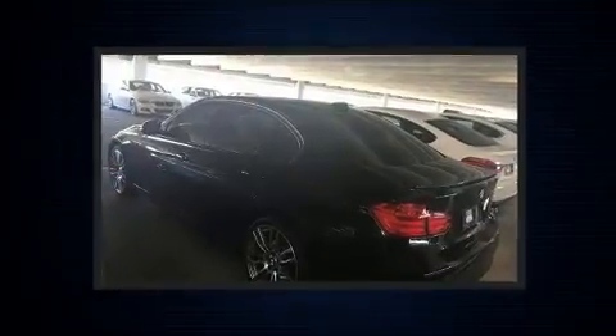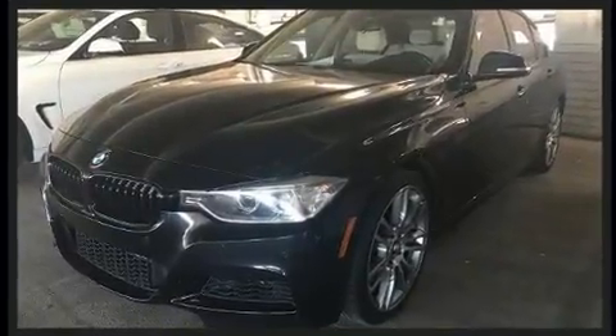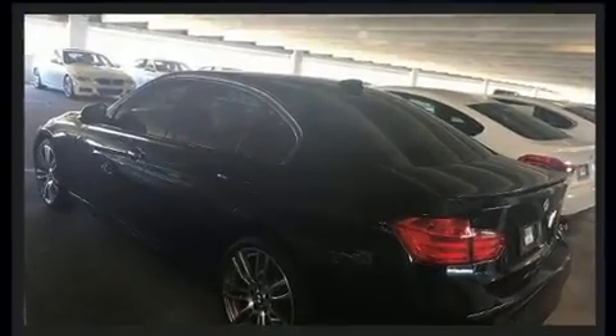Introducing the 2014 BMW 335i. Smooth gear shifts are achieved thanks to the refined six-cylinder engine, and for added security, dynamic stability control supplements the drivetrain. The engine breathes better thanks to a turbocharger, improving both performance and economy.